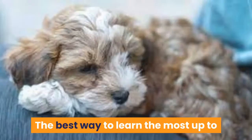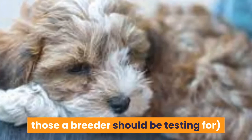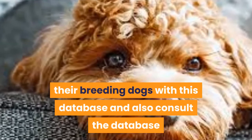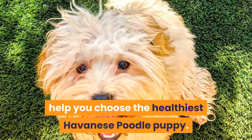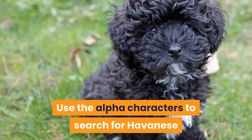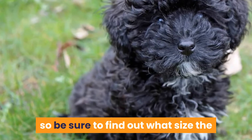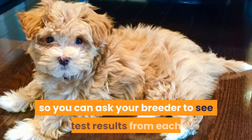The best way to learn the most up-to-date information about breed-specific genetic health concerns, including those a breeder should be testing for, is to visit the Canine Health Information Center (CHIC) database. CHIC-tested breeding programs will register their breeding dogs with this database and also consult it when scheduling pre-breeding health tests. It is a great resource for you, the prospective dog owner. We will walk you through how the CHIC database can help you: visit the CHIC breed database, use the alpha characters to search for Havanese and Poodle, review the results for each parent dog so you can ask your breeder to see test results — any reputable breeder will happily provide these.